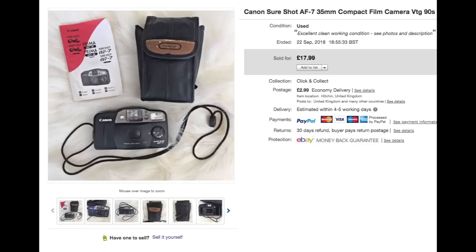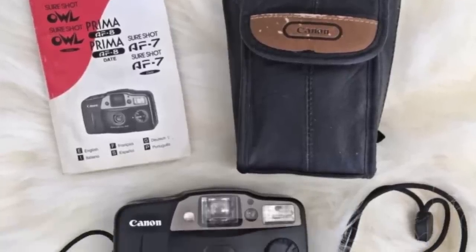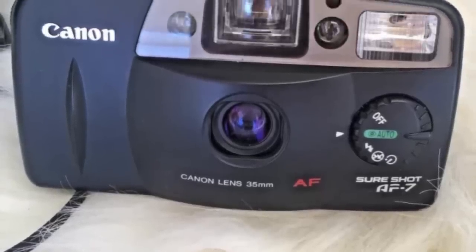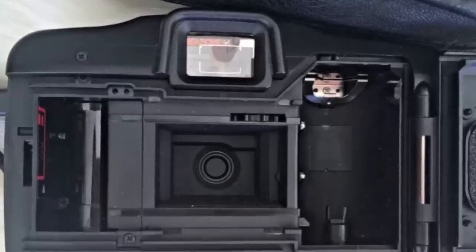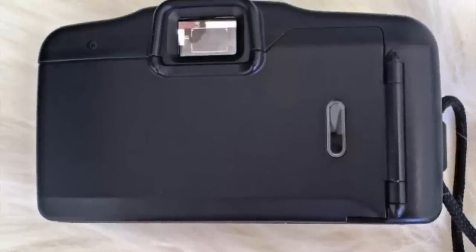I picked up this Canon SureShot camera along with a more vintage one a while back. The vintage one sold very quickly for about £60, which I was absolutely thrilled with. This one took a lot longer to sell, but I got £17.99 for it — not complaining at all, though I did drop the price a little. You can't go wrong with Canon generally because they're really good quality. I was happy to see it sell eventually because I'd started to wonder if I'd have to keep lowering the price.